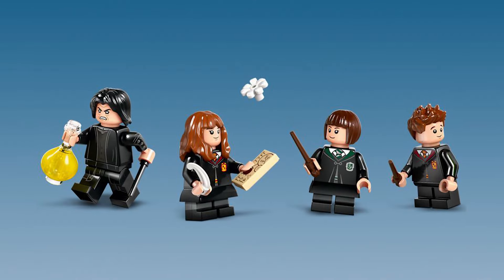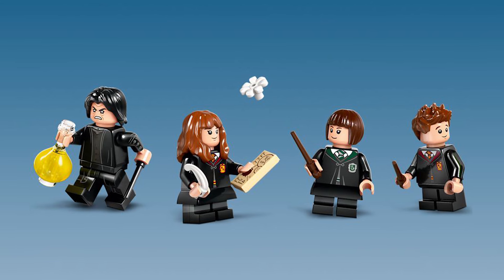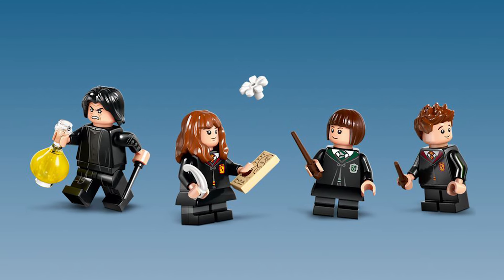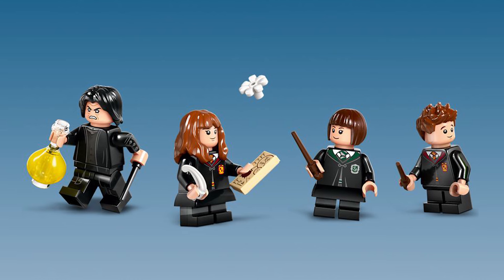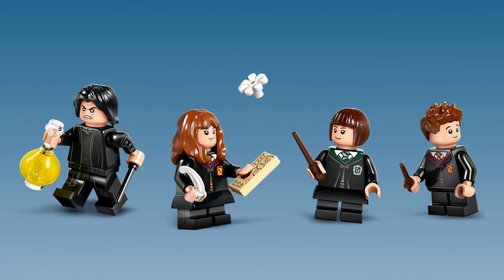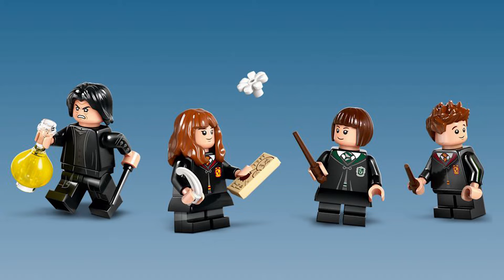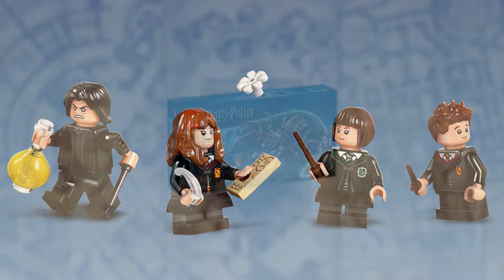As for the minifigures, we have the almighty Severus Snape with his absolutely stunning printed outfit and arm printings, which I did not expect. Hermione Granger as standard, Pansy Parkinson, and finally Seamus Finnegan with an explosive secondary face.